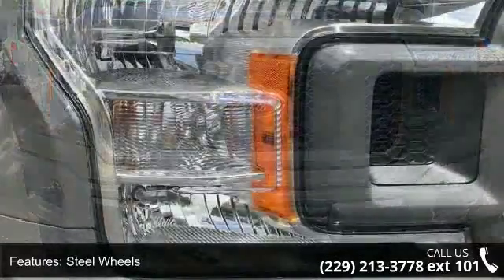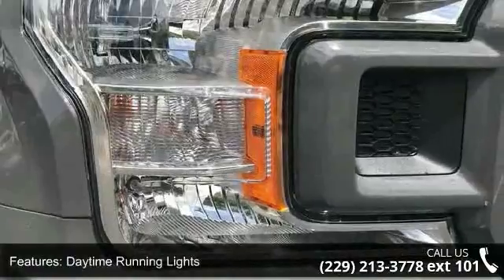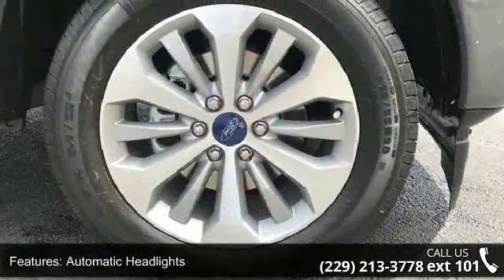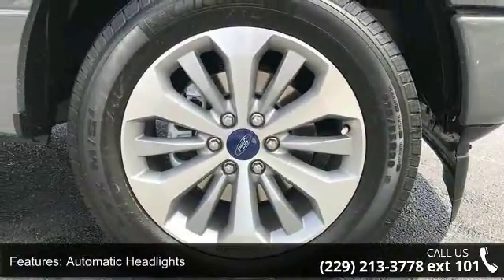The XL Sport Appearance Package is included, featuring fog lamp box side decals, 17-inch silver painted aluminum wheels, and body color front and rear bumpers with a body color front fascia.